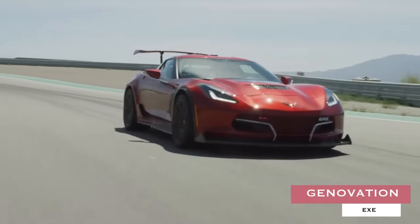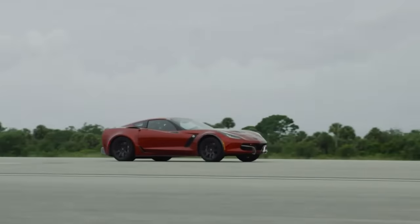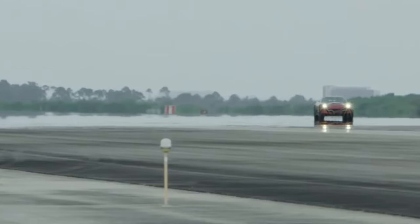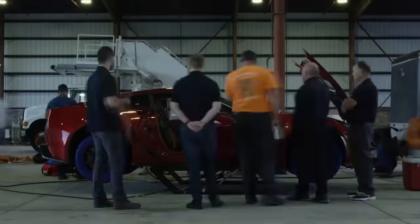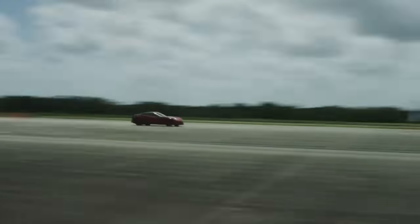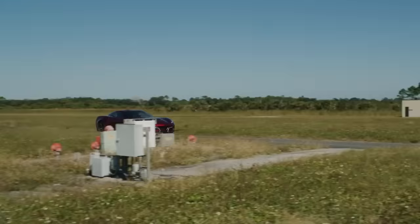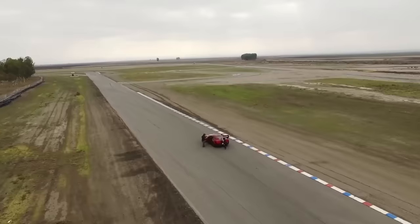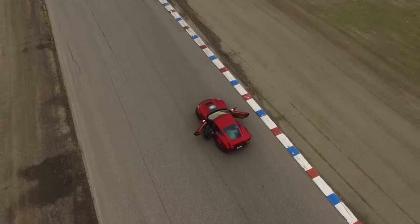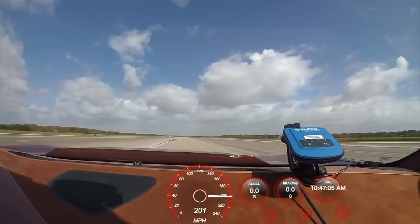Genovation GXE. Starting with a new Corvette Grand Sport, the GXE then receives another $750,000 in an EV powertrain and various performance upgrades that enable it to generate an enormous 700 horsepower and 650 foot-pounds of torque. Limited to only 75 units globally, the GXE is widely recognized as being the first electric car to break the 200-mile-per-hour barrier.